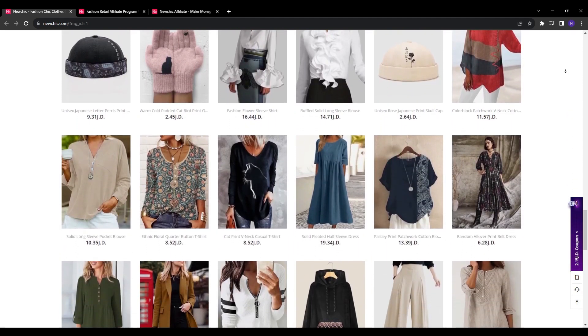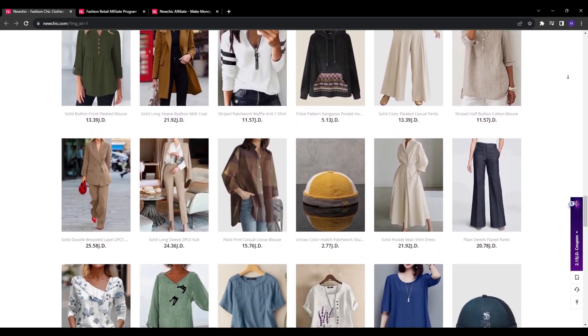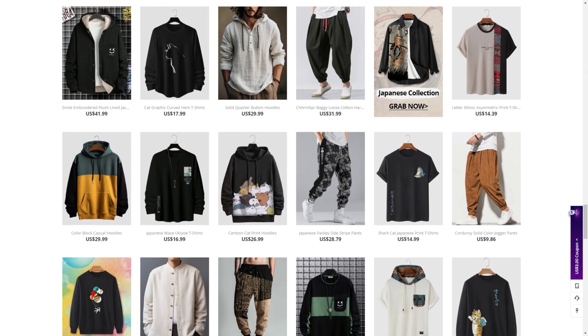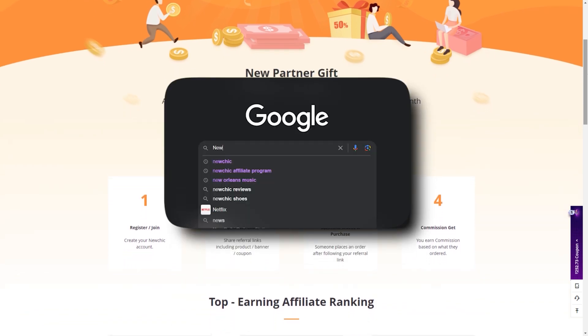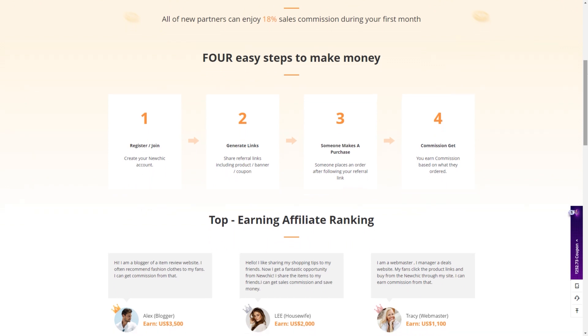If you want to tap into this opportunity, here are the step-by-step instructions for getting approved as a NewChick affiliate. First, go to newchicks.com and scroll down until you see the affiliate button. This will take you to NewChick's affiliate program information page. You can also simply Google 'affiliate program with NewChick.' Take some time to thoroughly read through the details about how their program works.